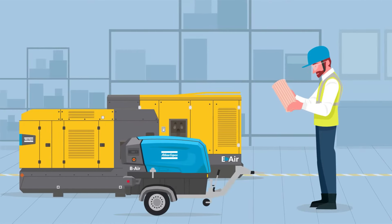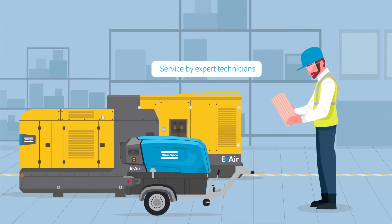Whether for routine maintenance or major repairs, our expert technicians provide a timely, safe, cost-effective and reliable service.